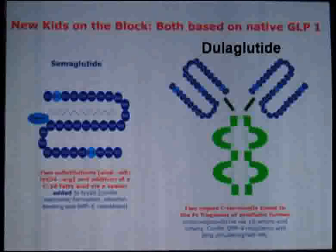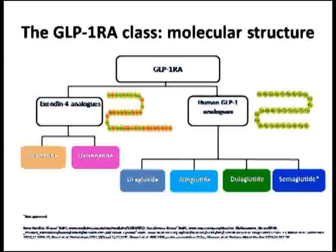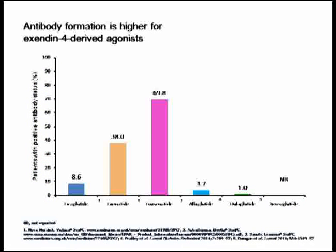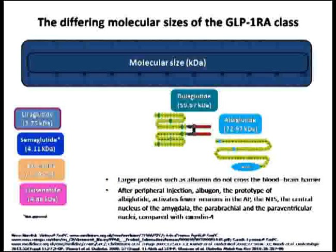Semaglutide is similar to liraglutide, except it has the addition of a C18 fatty acid with a spacer. You can divide these drugs by whether they are exendin-4-based or human GLP-1-based, or differentiate by amino acid sequence. Importantly, exendin-4-based therapies have a higher chance of developing antibodies compared to GLP-1-based molecules. Larger molecules such as dulaglutide and albiglutide do not cross the blood-brain barrier, so their CNS effects may be reduced.